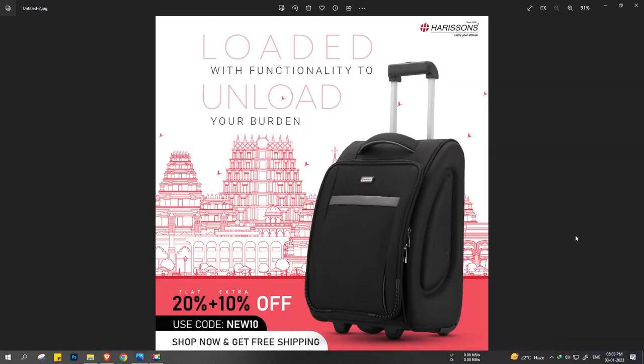This is a creative for Harrison Bags. You can see that it has offers — flat 20% plus extra 10% off and coupon codes. The bag completely shows traveling. The copy given is 'loaded with functionality to unload your burden.' Whenever we are creating ads, they are a bit different from when you are designing social media posts. In this creative, we are trying to portray some locations. The requirement for the ad creative was it must look sleek, minimal, and a bit creative.